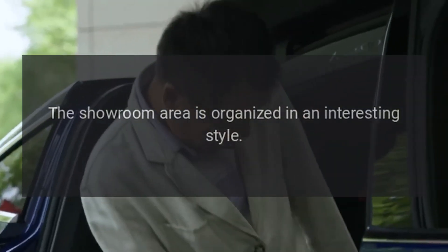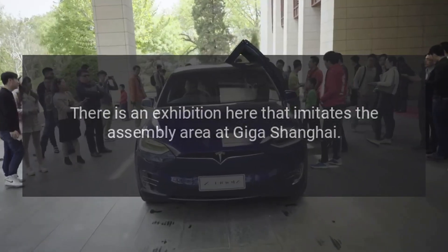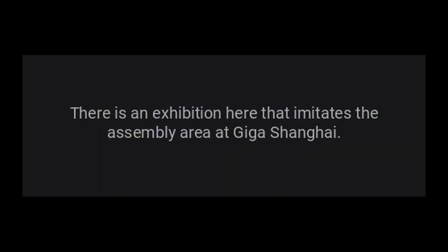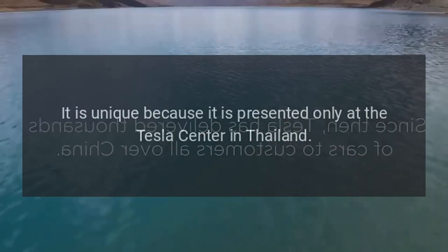The showroom area is organized in an interesting style. There is an exhibition here that imitates the assembly area at Giga Shanghai. It is unique because it is presented only at the Tesla center in Thailand.